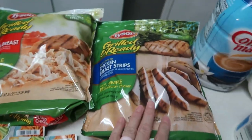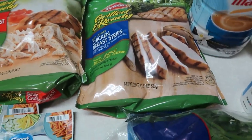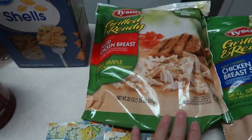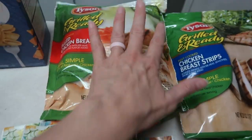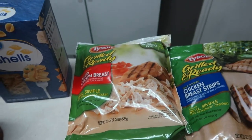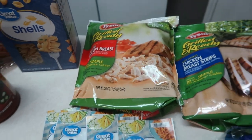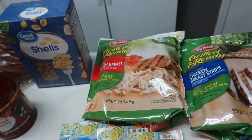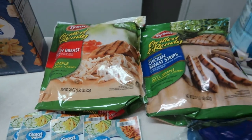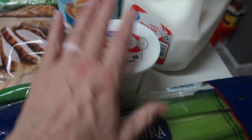I was watching Marina from Fearfully Created doing a grocery haul and she had bought these grilled chicken breast strips that she uses for lunches, so I added those to my order. I also saw this pulled chicken breast and thought it would be great for quickly throwing together lunches. I know I could make my own and shred it, but for convenience these will come in handy. I also got a container of Great Value sour cream.